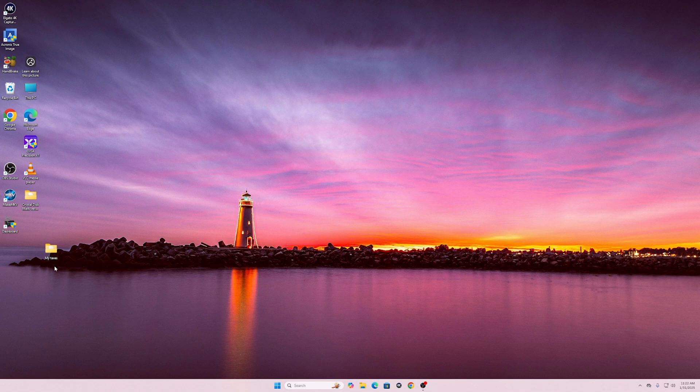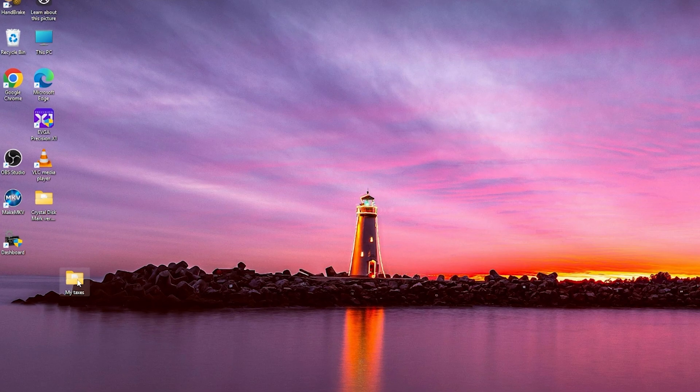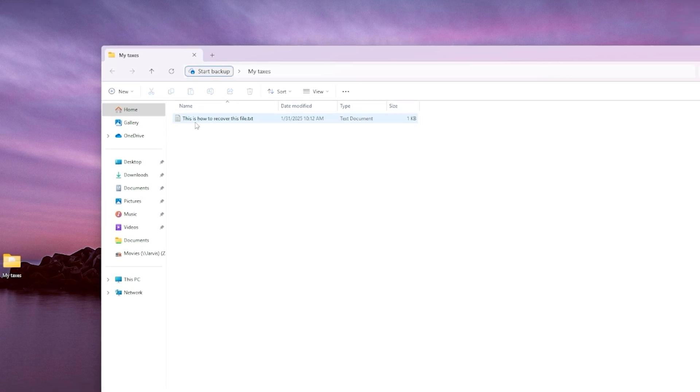Right here we have a folder called 'My Taxes' — I just created this folder for this demonstration. Within here we have a file called 'This is how to recover this file.'